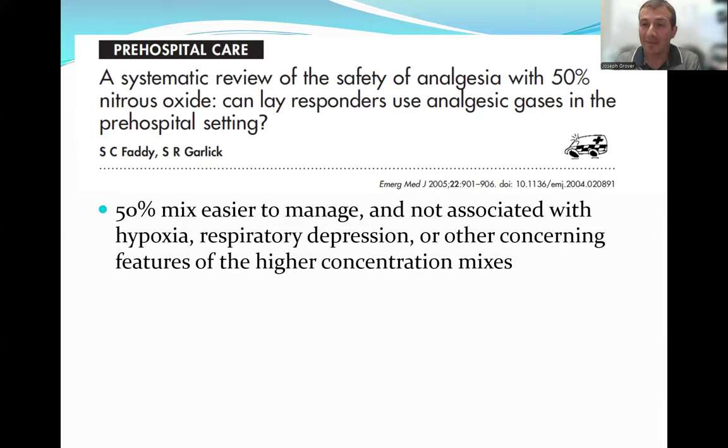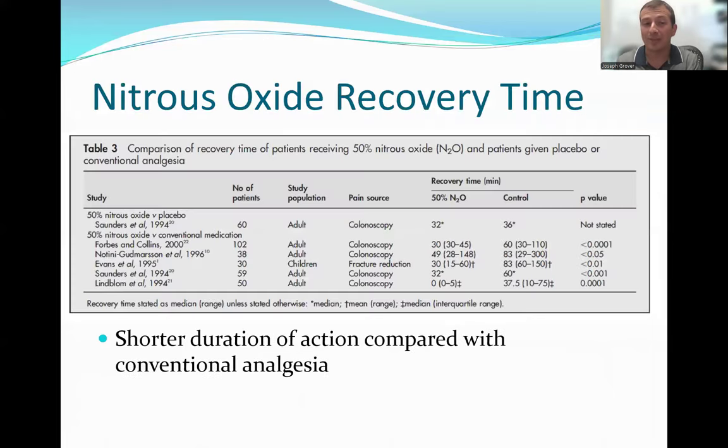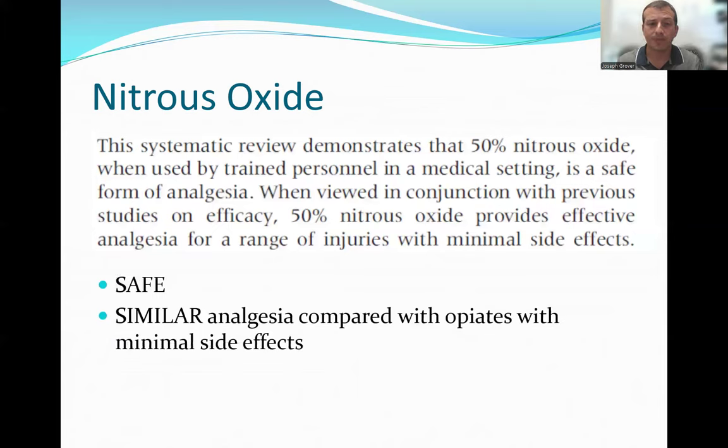This is not a new thing. A paper published in 2005 — almost 20 years ago — showed it was safe and effective. They also found it has a shorter duration of action, so a patient who gets good effect from self-administered nitrous oxide may need re-administration earlier than if you were giving an opiate medication. Recovery time was found to be much shorter with nitrous compared to patients receiving IV opiates.